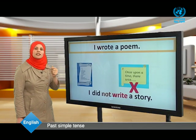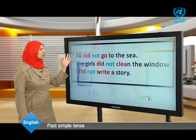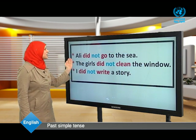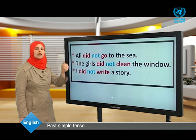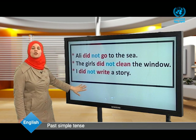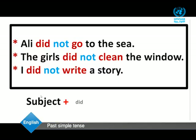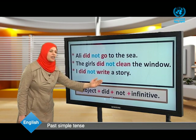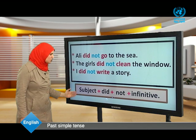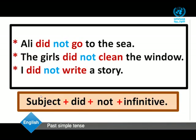Now dear students, let's read the examples once again: Ali didn't go to the sea. The girls didn't clean the window. I didn't write a story. The negative form is: subject + did + not + infinitive.